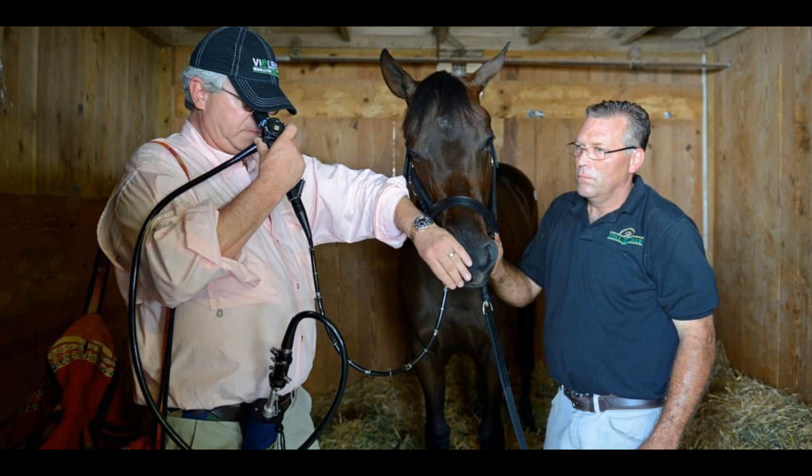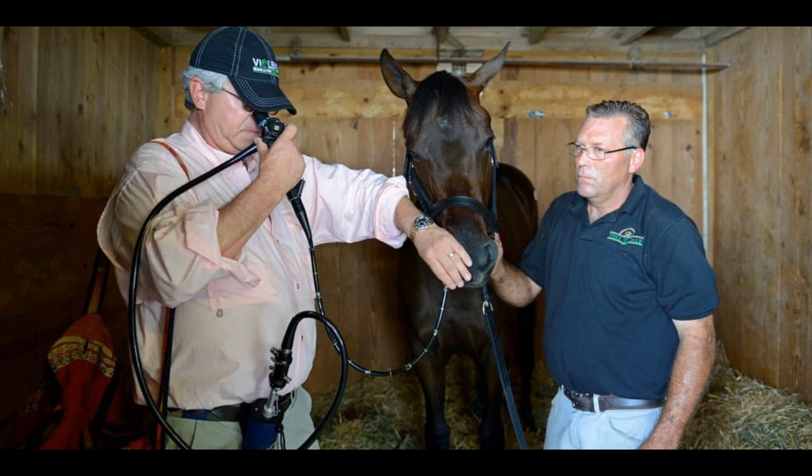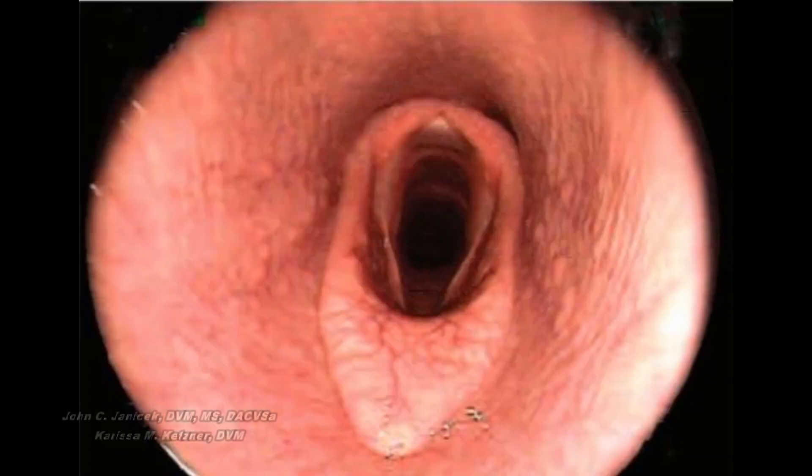Using an endoscope — a camera on the end of a long, flexible tube — veterinarians can look into the throat area and observe all of these structures. In this picture, you see what a normal epiglottis looks like in its normal position when a horse is breathing. Note also the aryepiglottic folds. Don't worry about the name — just know they are small tissue-type structures on either side of the trachea area.